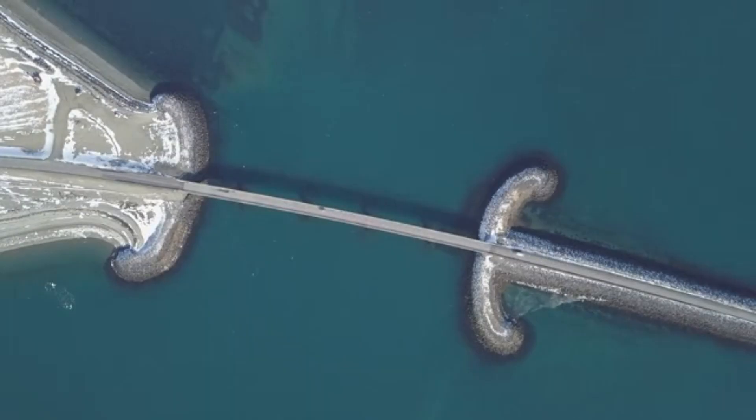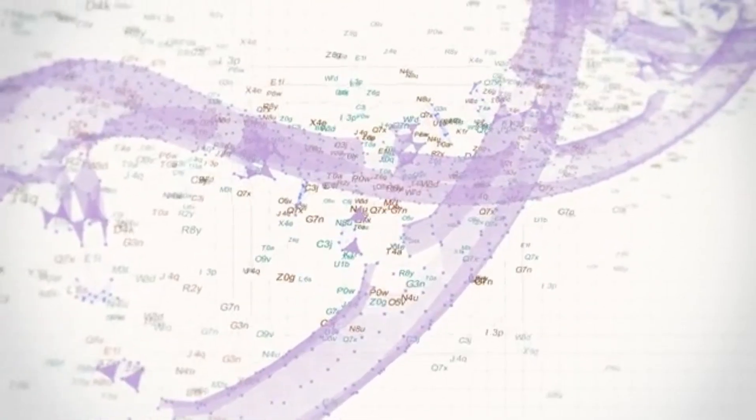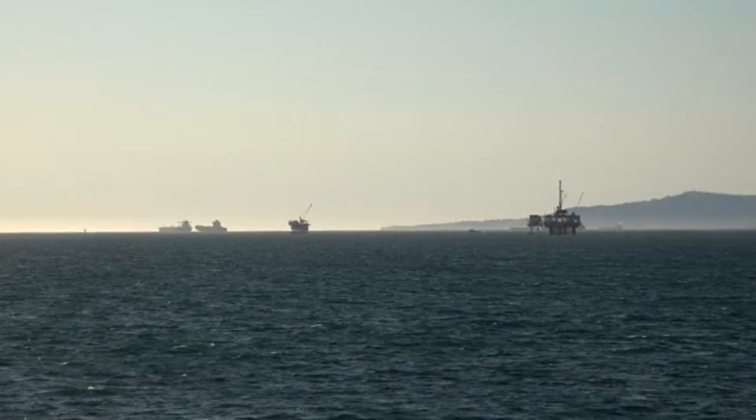But how does the oil leave the rig? For some offshore operations, undersea pipelines carry the crude directly to shore — we see CGI of these engineering marvels snaking across the seafloor. Other rigs rely on tanker ships that pull up alongside, their cavernous holds ready to be filled with liquid treasure.